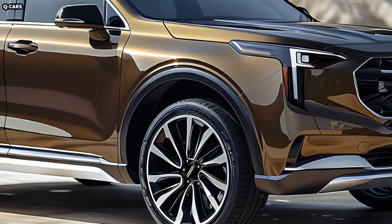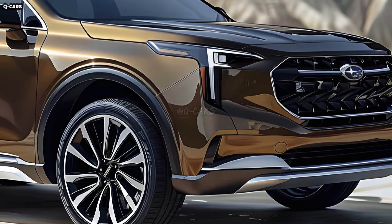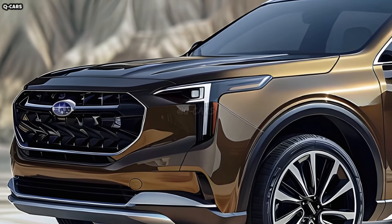Superior visibility is yours with the 2025 Ascent's high-tech LED headlights. In addition to making nighttime driving safer, the headlamp's sharp C-shaped design gives the front end a more aggressive, modern appearance.